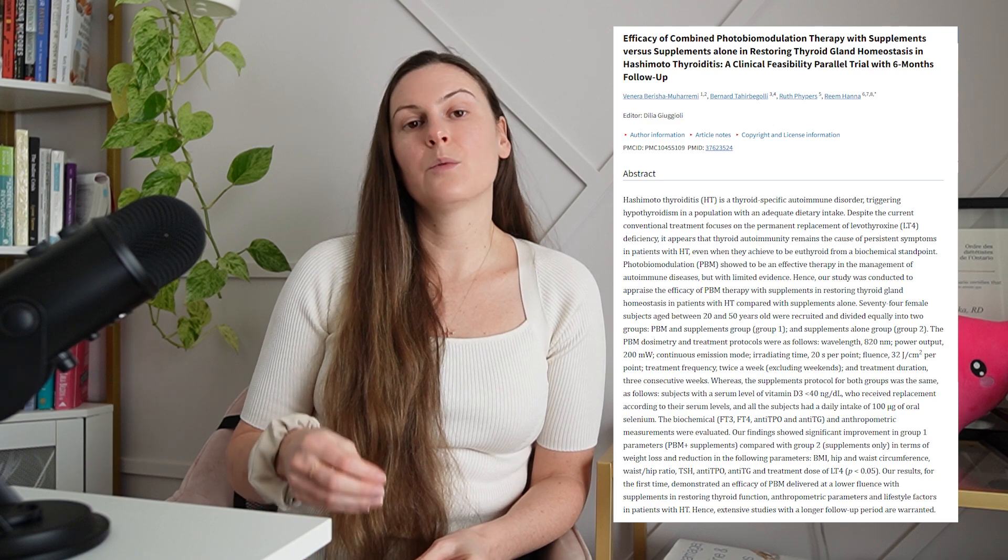While thyroid dysfunction is not the focus of this video, hypothyroidism and autoimmunity against the thyroid — as in Hashimoto's — are more common in the endometriosis population and tend to overlap with more severe forms of endo. One study showed that a combination of red light therapy, vitamin D, and selenium supplementation was effective at reducing thyroid antibodies and normalizing thyroid function, with two weekly treatments for three weeks minimum. Another study showed that red light therapy improved the T3 to T4 ratio and reduced reliance on levothyroxine.